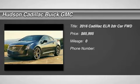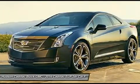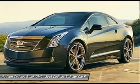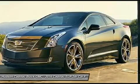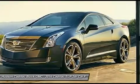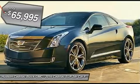2016 ELR. The Cadillac ELR is a luxury coupe hybrid that is sure to turn heads. The sleek exterior design is matched only by the upscale interior quality. In addition to the beautiful interior and exterior features, it also provides you with the efficiency you'd expect from a hybrid vehicle and is priced below $70,000.